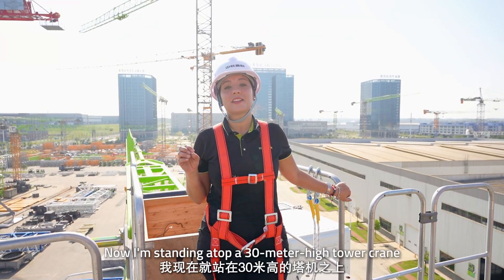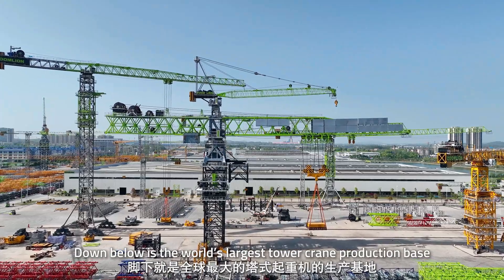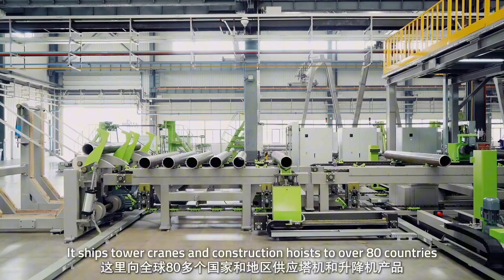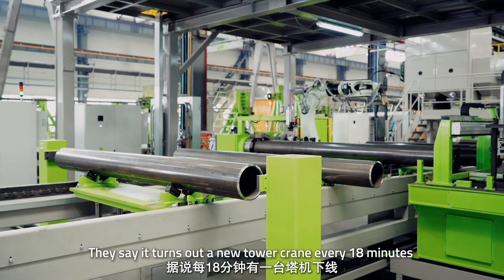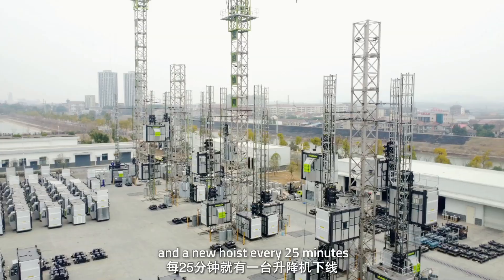I'm standing at the top of a 30-meter-high tower crane. The view is absolutely breathtaking. Down below is the world's largest tower crane production base — Zoomlion Tower Crane Intelligent Factory — which ships tower cranes and construction hoists to over 80 countries. They say it turns out a new tower crane every 8 minutes and a new hoist every 25 minutes.